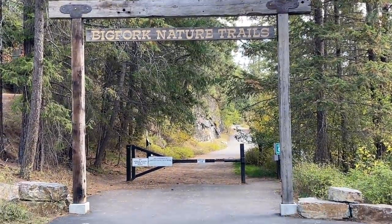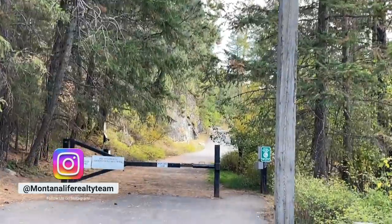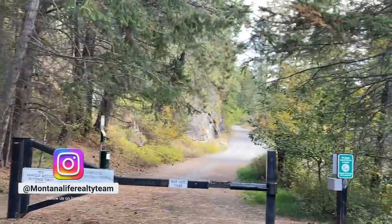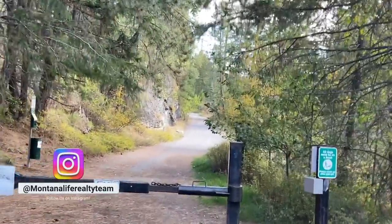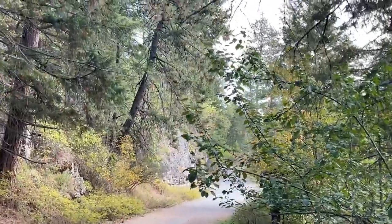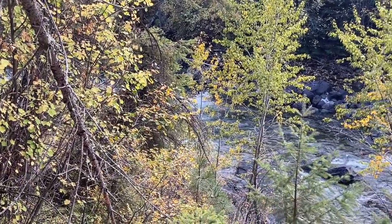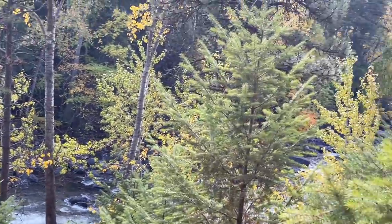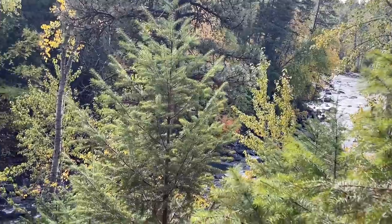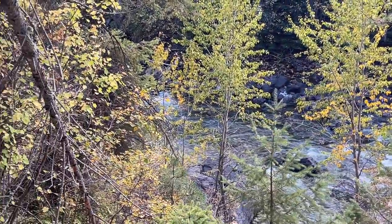Just a block on the other side of Main Street are nature trails that follow the Swan River. The cool thing about this river is the first mile coming down into Bigfork is pretty big rapids, known as the Wild Mile. Every year at the beginning of summer they have a big kayaking festival where people come hang out along the banks and watch kayakers — another great event if you're in Bigfork.